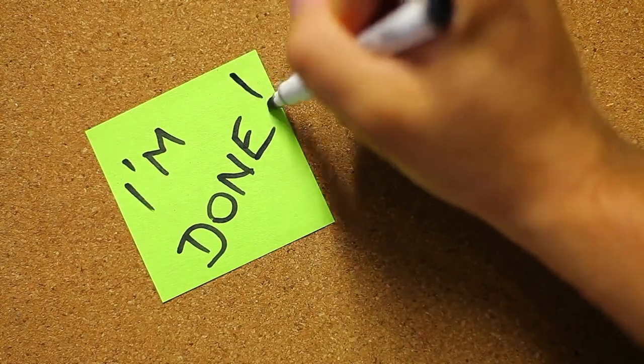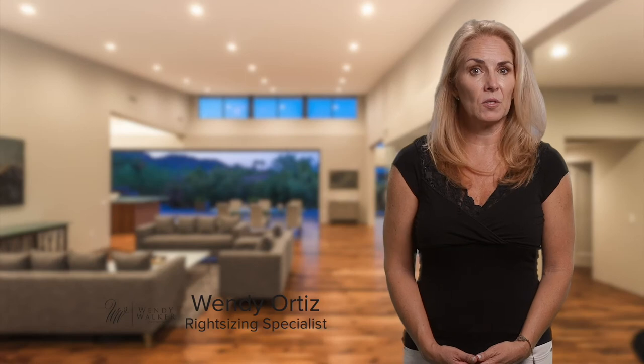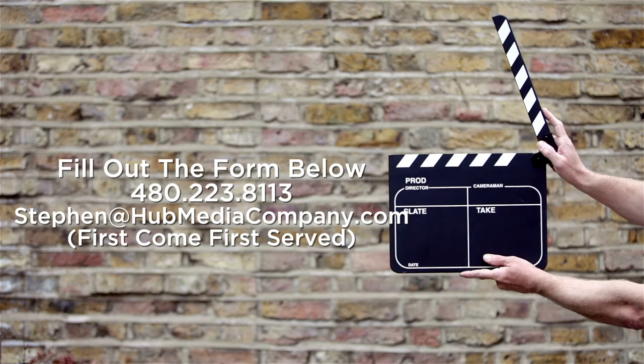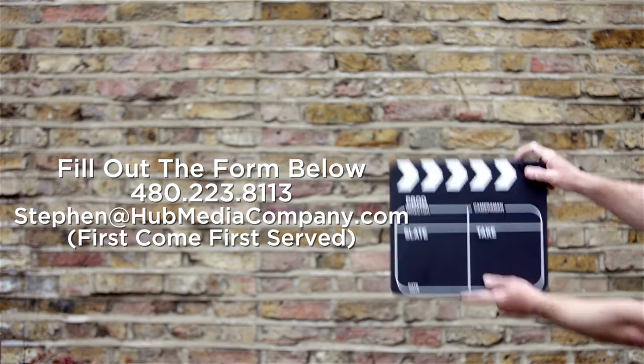So say goodbye to struggling with creating great real estate content, and say hello to professional video that will help you build or expand your existing brand. By filling out the form below, calling, or emailing, we hope to see you on the second Wednesday of every month.